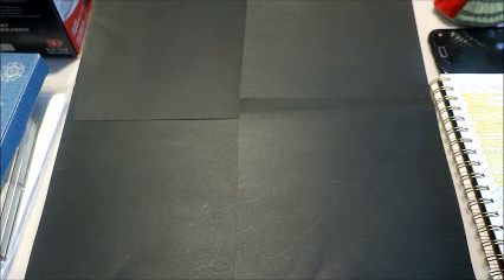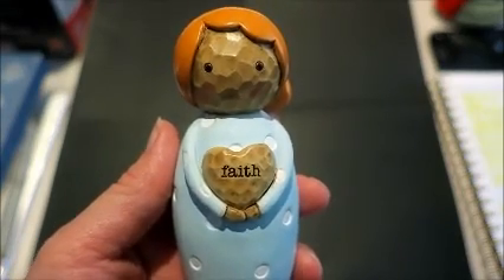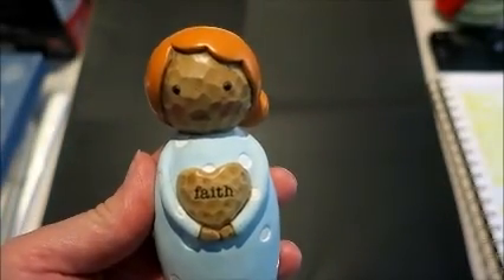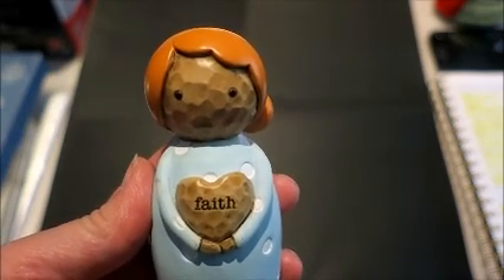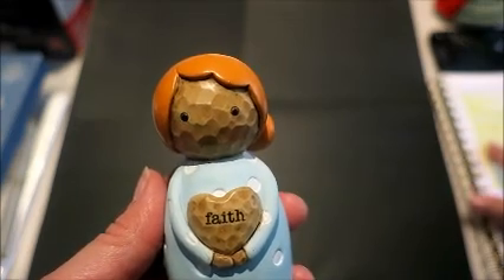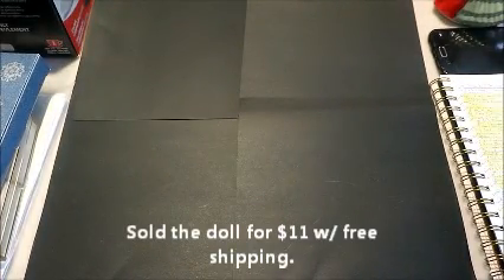I'm starting to phase out of my free shipping — I do it on a lot of first class stuff but not on a lot of priority stuff. I got this little Hallmark Omura doll. I bought a bunch of these at a rummage sale about a year and a half ago, got them for 50 cents each and sold them all for $13.99 with free shipping. This one also cost me 50 cents, and I think I have her up for $12.99 or $13.99 with free shipping.